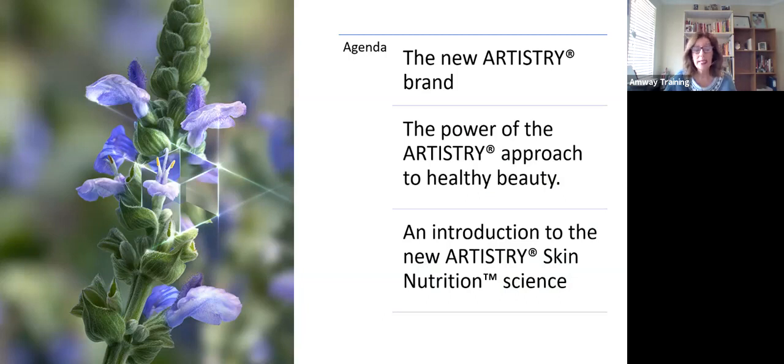So today, this training is going to represent the very exciting transformation of the Artistry brand. I'm going to introduce you to the new Artistry brand now with Skin Nutrition and going forward, and also the power of the Artistry approach to healthy beauty.